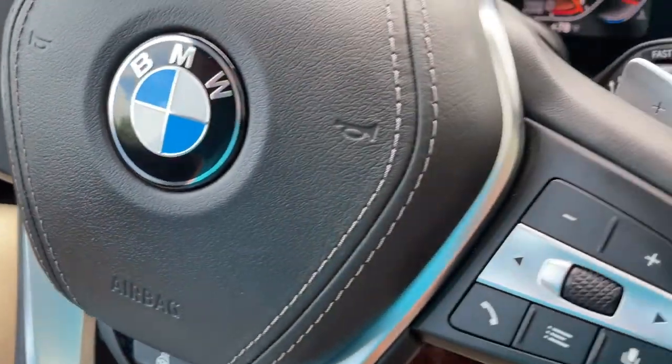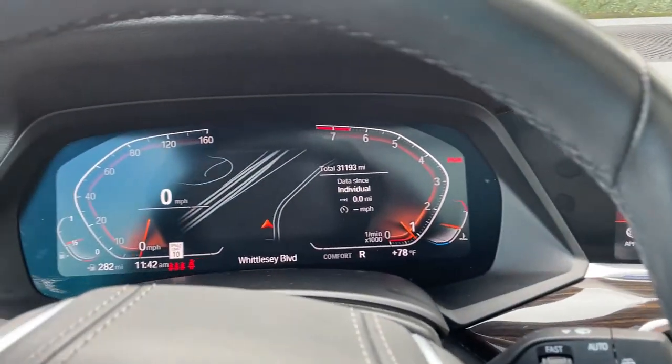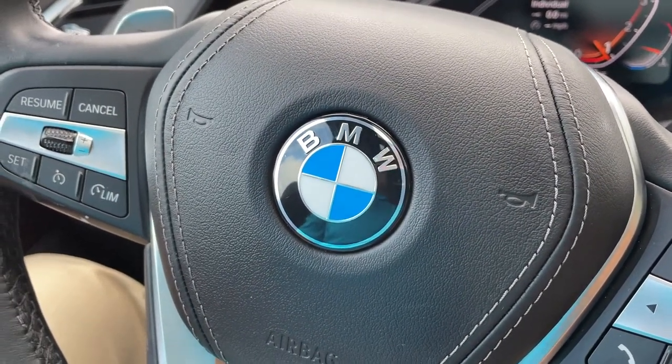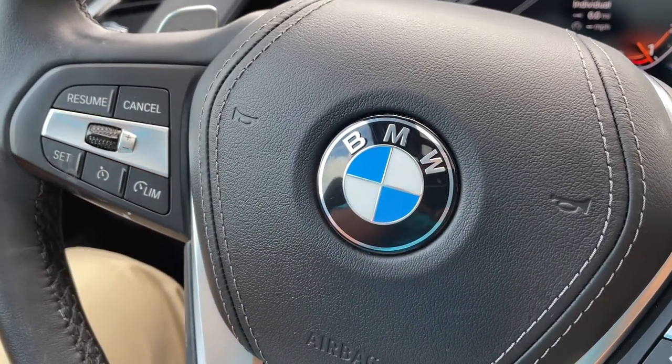So there you have it — model year 2019 X5 Phytonic Blue with Cognac interior, 20-inch wheels, 31,000 miles, still has remaining factory warranty and is BMW certified. Just traded in here and it's looking for a new home. So let us know how we can help you, because we'd love to see you in it. Talk to you soon, bye-bye.